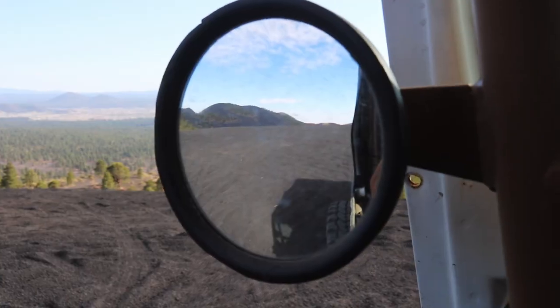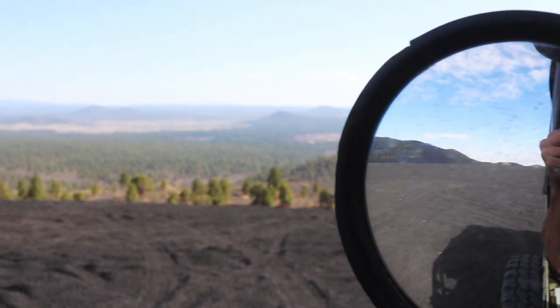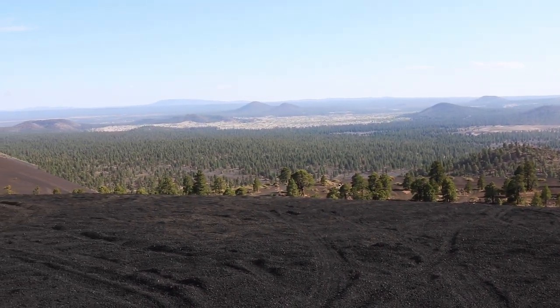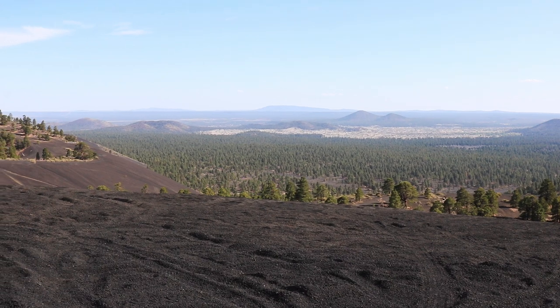What we're trying to do is get back up to the top of that hill so I can show you guys the view, but I think I'm over it. Enjoy the view from here. I don't know if the camera's doing it justice, but this is an incredible view. You can literally see forever. So awesome.